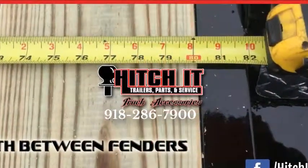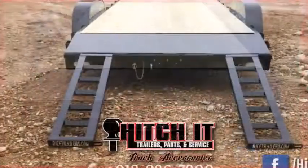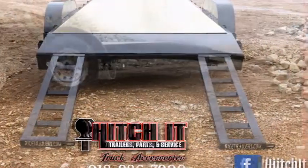Thanks for joining us for another Hitch It Trailers tutorial. This is our 82 by 18 7K Magnum R Series Rice Trailer.